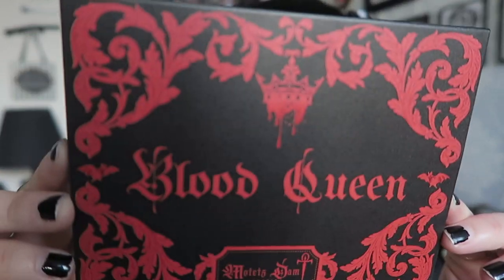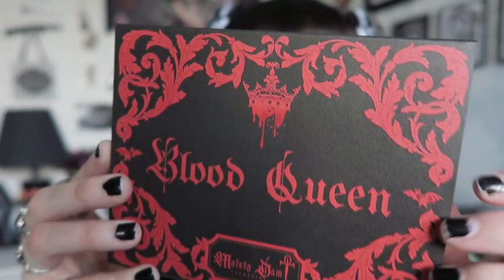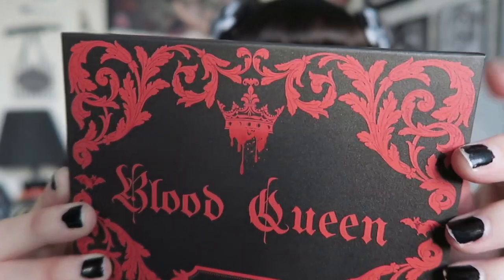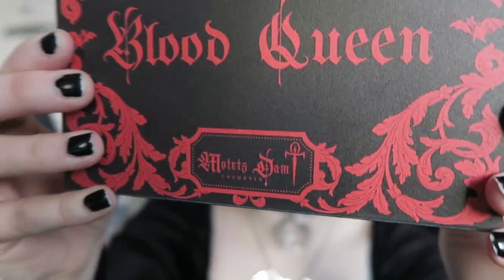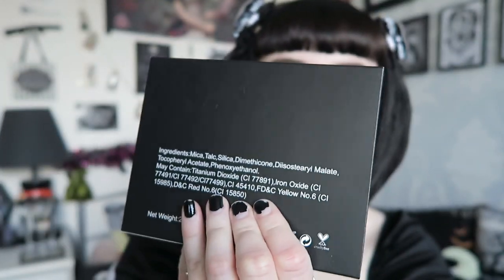The packaging of this is absolutely gorgeous. I love the gothic font they've used with the crown, the blood, and this ornate border with their logo and name. The back has the ingredients. It also has a protective case, and the front of the palette has the exact same design on the back. It has a huge full mirror on top — a decent size, good enough to do your makeup when travelling.